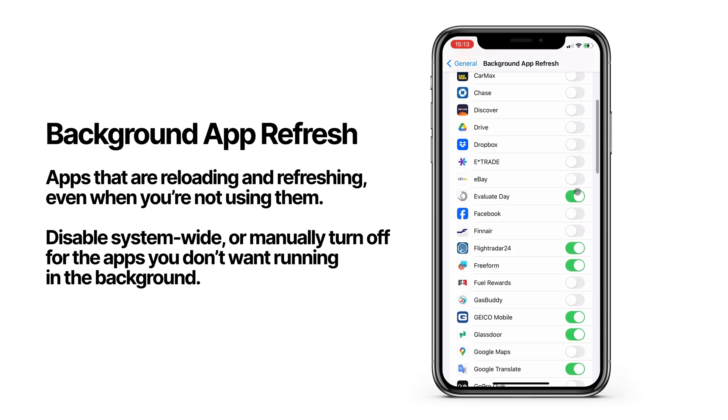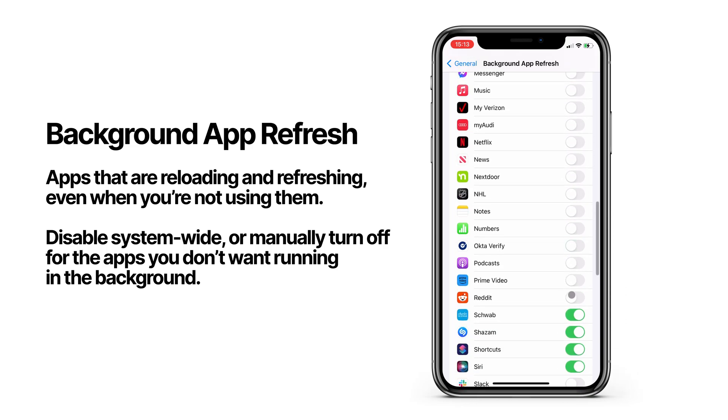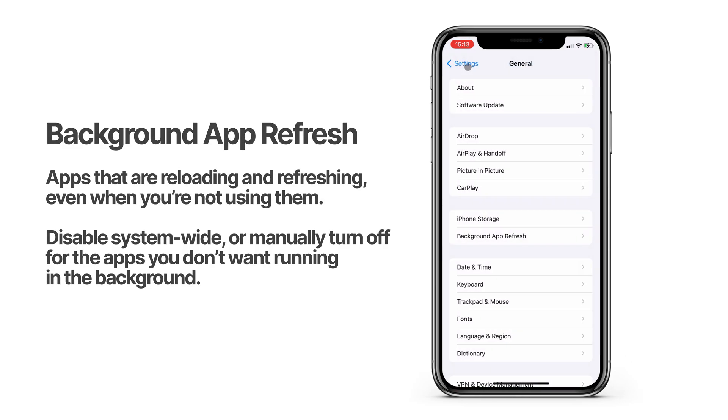Depending on the app, this could affect things like getting notifications for new messages, so some apps you may want to keep enabled here. I'm just going to disable all the ones I know for sure I don't need running in the background.